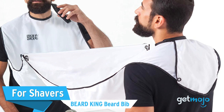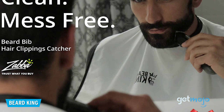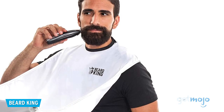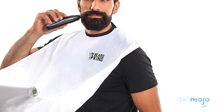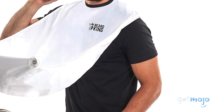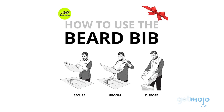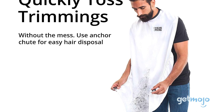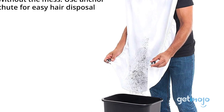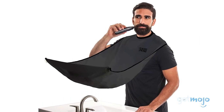For shavers: the Beard King Beard Bib. You might think this looks a little silly, but don't knock it till you've tried it. If you, or someone you know, is constantly struggling to shave and correctly dispose of beard hair at the same time, then this beard bib could be a game-changer. It's a bib that goes around your neck and then sticks to the mirror you're shaving in, catching the hairs as they fall. After you've finished, the slick material of the bib allows you to easily tip the beard trimmings away. You can even choose between white and barbershop black.